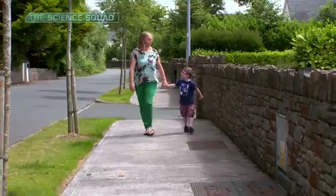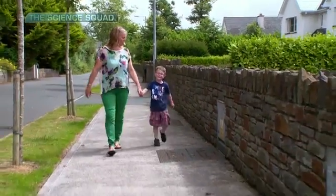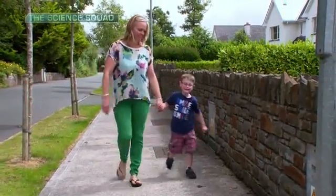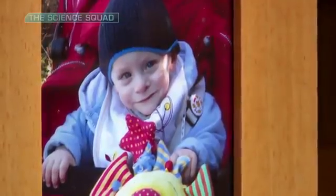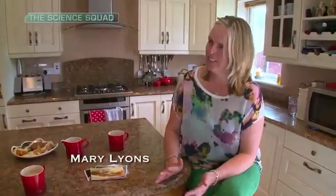My first boy Ryan was born at 25 weeks. In terms of pre-eclampsia, the symptoms and stuff — I didn't know I was that sick. My blood pressure was really, really high and I was complaining of what I thought was heartburn. So we went into hospital and Ryan was basically born five days later.